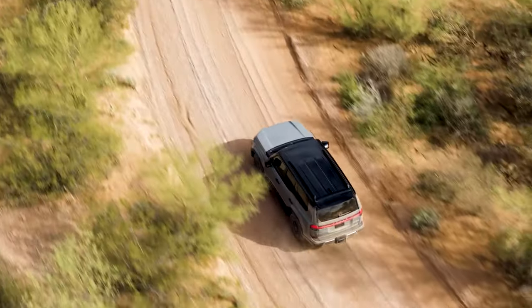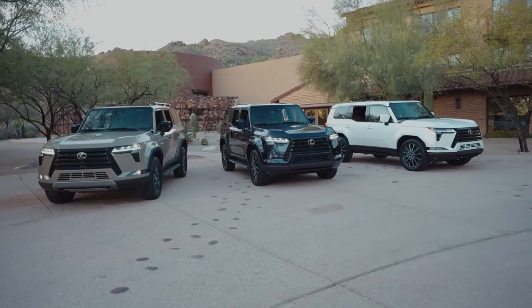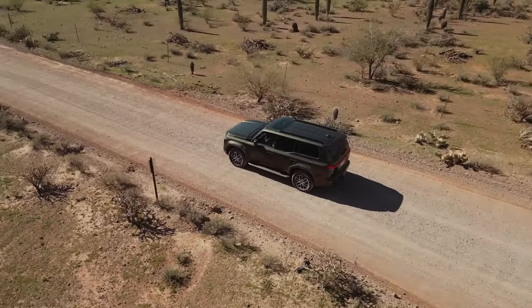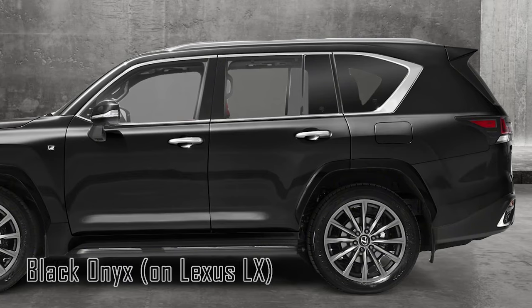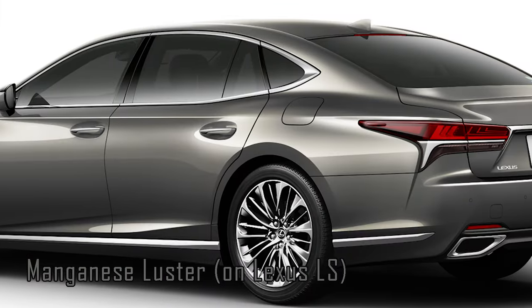Lexus also offers enticing two-tone combinations for those looking to make a statement. You can combine Atomic Silver, Incognito, Earth, or Nori Green Pearl with Black Onyx. In 2025, Black Onyx can be selected as an independent option, while another possible new shade could be Manganese Luster.